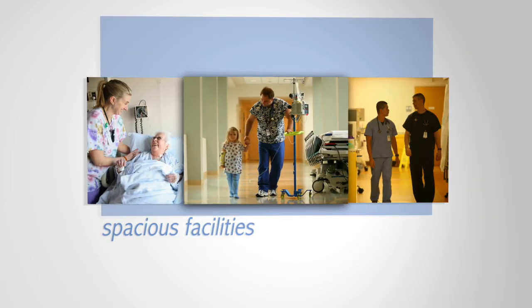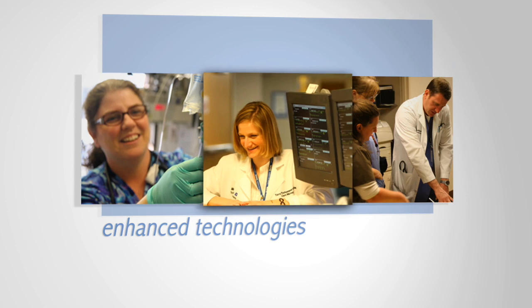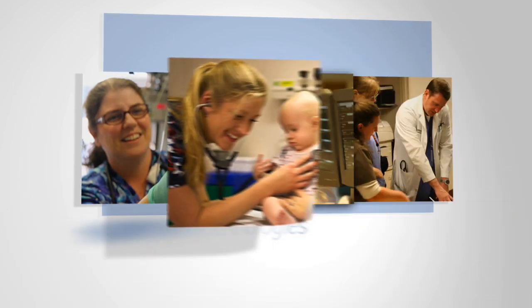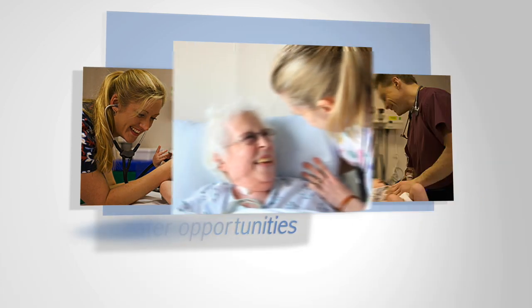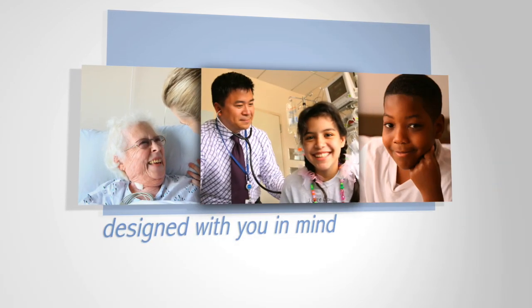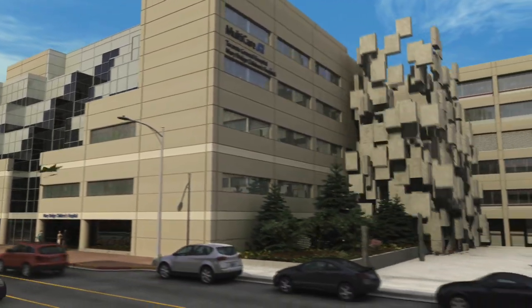Spacious facilities for patients and families. Enhanced technologies for treatment. Greater opportunities for healthcare professionals. All designed with you in mind. Building for a better tomorrow.